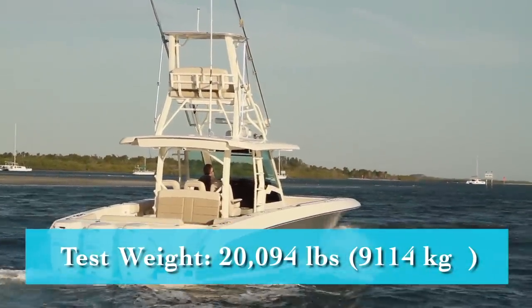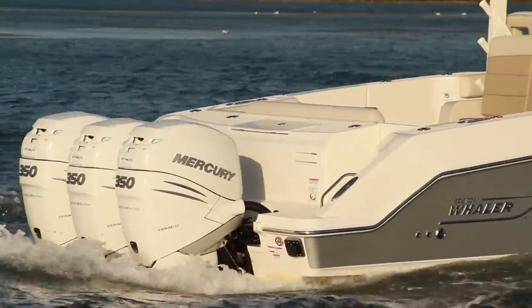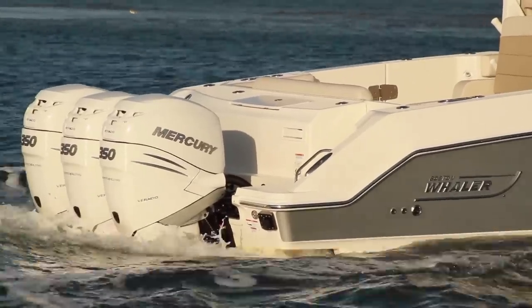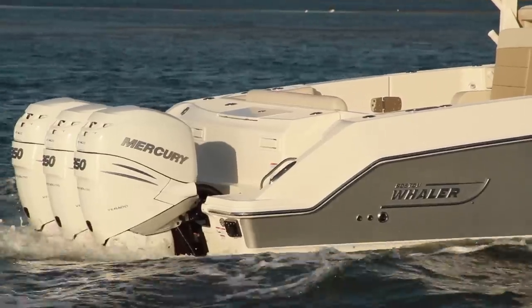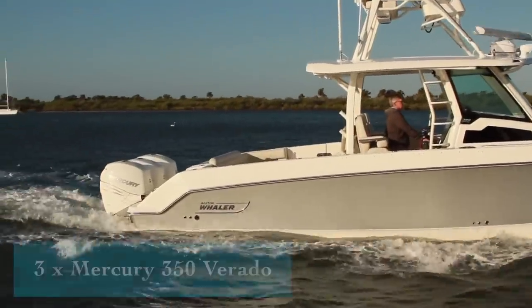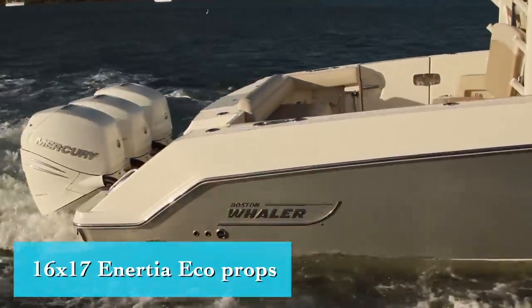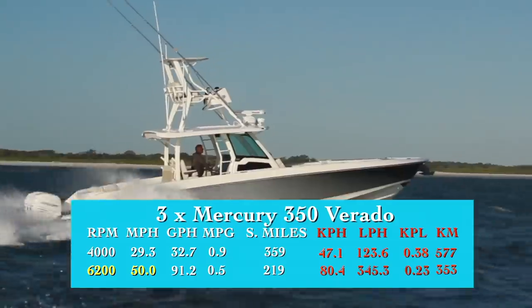We tested with Mercury's new cruise assist system controlling the engine speeds, and all the engines were set on auto trim, and both systems performed flawlessly. For our first time testing with everything on full auto, and the triple Merc 350 Verados turning 16 by 17 inertia eco props, we reached our top speed of 50 miles per hour at 6,200 RPM.